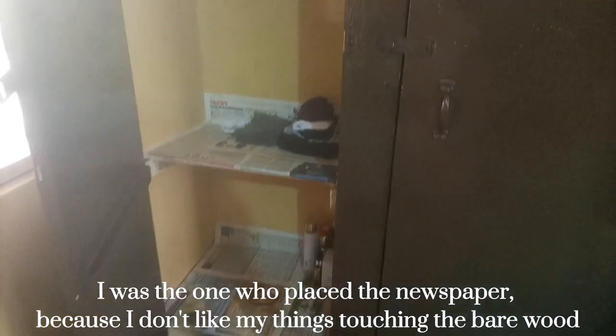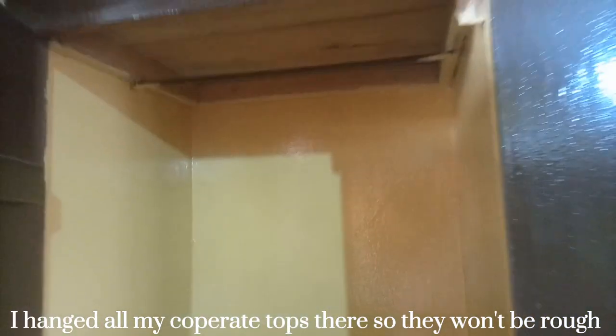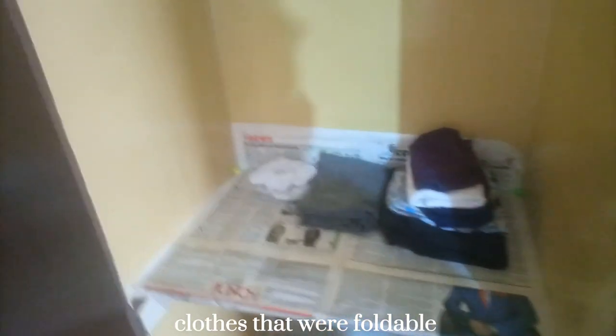I'm going to show you the inside of the wardrobe. When you open it, there's an iron rod where you can hang your clothes. This section was where I kept my skirts, my tops, and some nightwear.